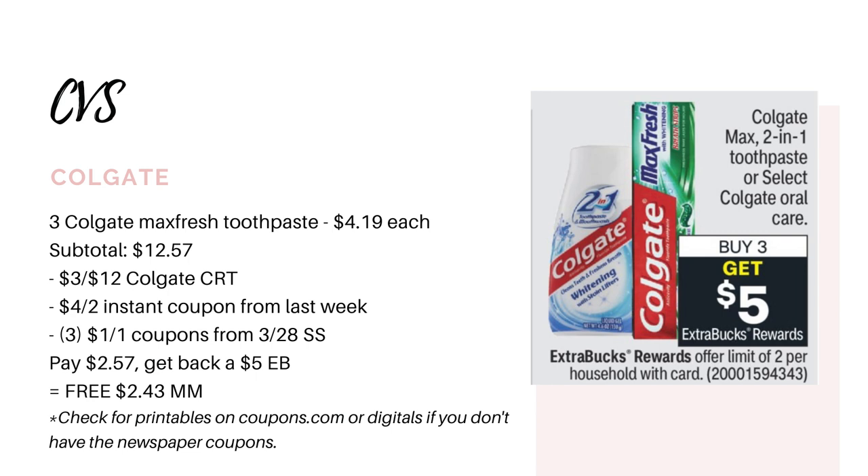If you don't have those coupons, I would also check on coupons.com for some printables — I do see some on there right now, so hopefully they don't disappear before you see this video. We also have some digitals in the CVS app, so check for those. Anyways, you're going to use three $1 coupons, pay $2.57, and get back a $5 Extra Buck — making it free and a $2.53 money maker.